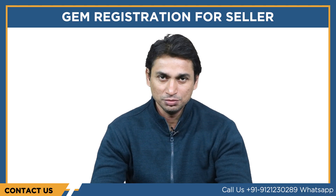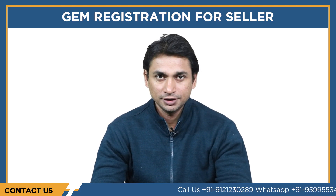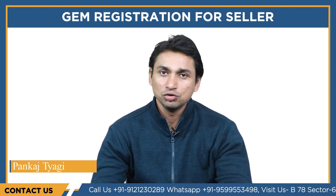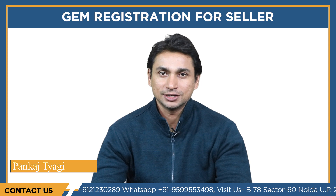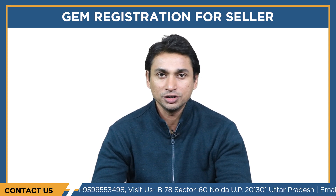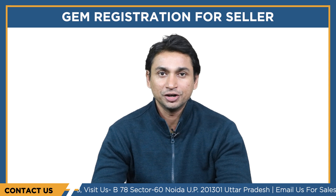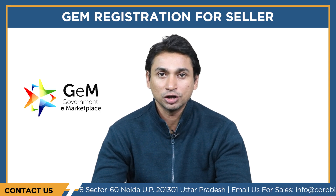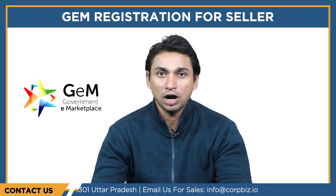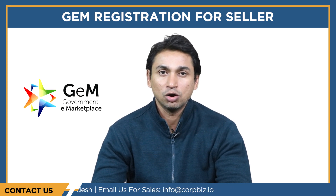Hello everyone, welcome to Cobbis. My name is Pankas Tiagi and in this video we will be talking about a government portal called GEM. Are you looking forward to growing your business as a seller on an online marketplace but lack resources or ideas for doing so? You can turn your dream into reality by registering on the government portal called GEM. This video will guide you on how to become a registered seller on this portal.